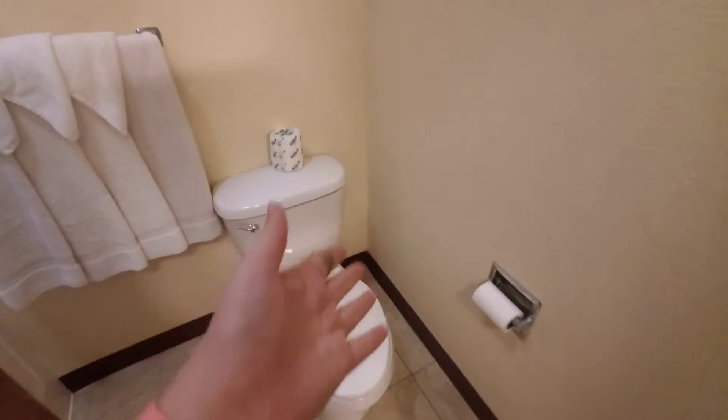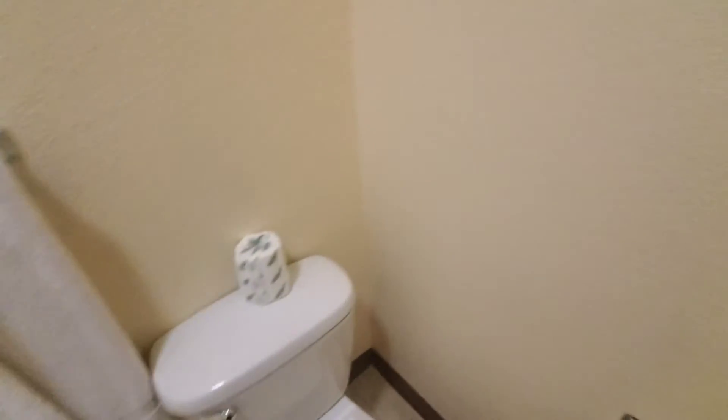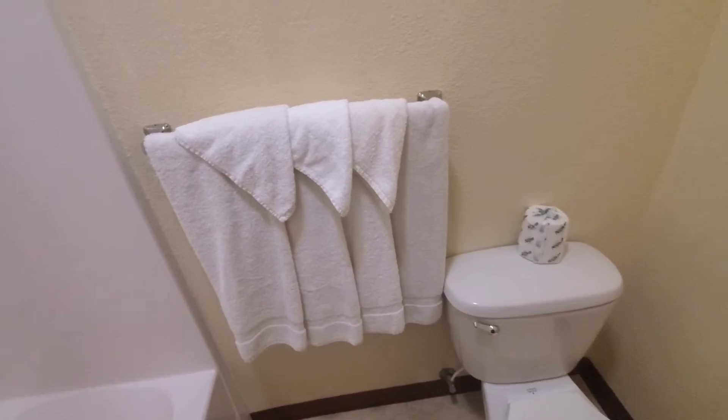Now we'll take a look in the bathroom. In here there is a shower — it's a nice shower with a larger rainbow-style shower head. There is another bar of soap tucked in here, and then a toilet and more towels.